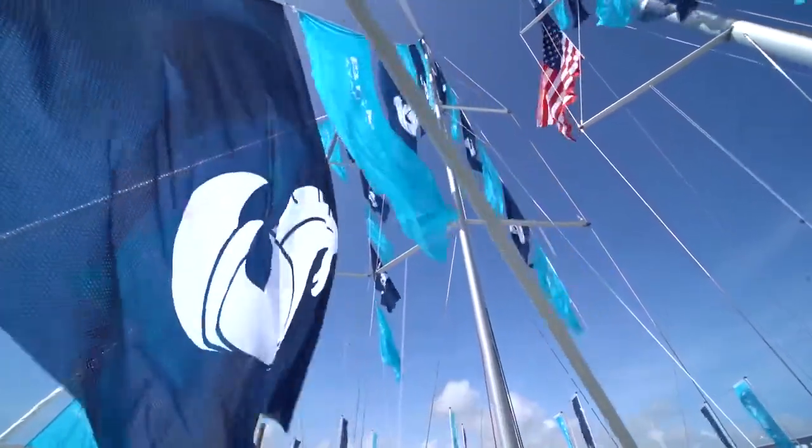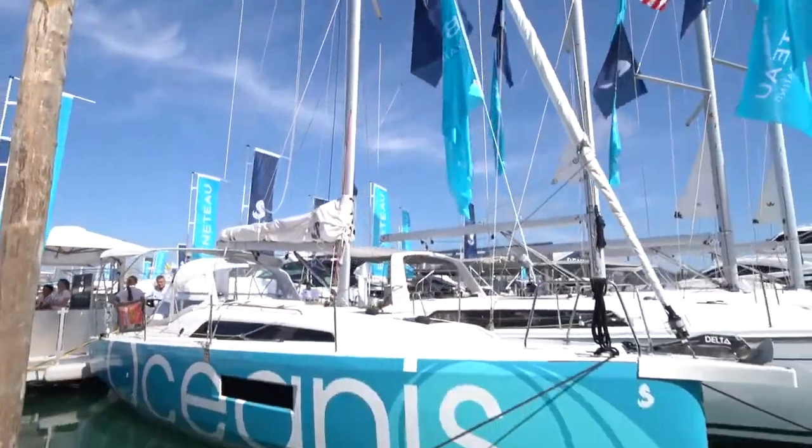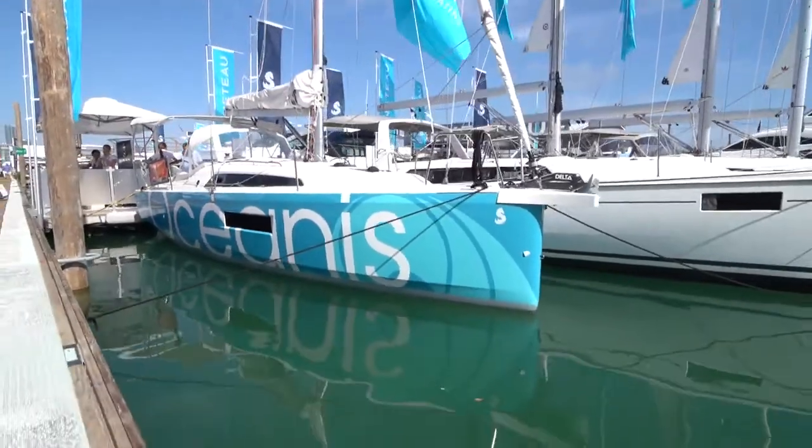All of these options make the Oceanus 30.1 an excellent boat for wherever you choose to do your sailing. Come down and see the Oceanus 30.1 for yourself along with all the other great boats we have here on Pier 7 at the Miami International Boat Show.